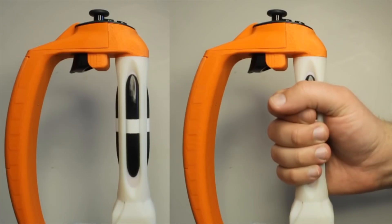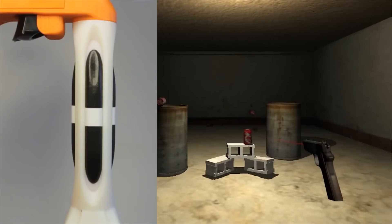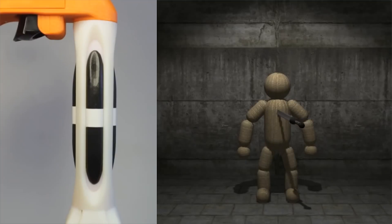Basically what it is is a standard game controller with really cool feedback technology. There are sliding bits where your palm rests, so that when you fire a gun it actually kicks the controller back in your hand, or if you're picking up a weighted object in a game it makes it feel like you've actually picked up something with real weight to it. That makes the whole VR and general gaming experience a lot more immersive.